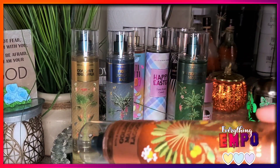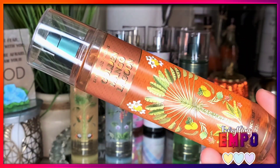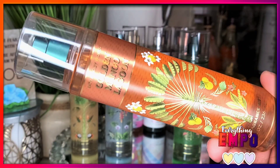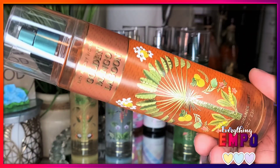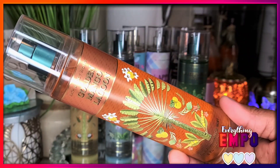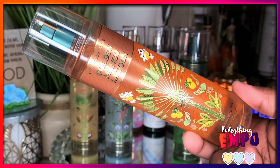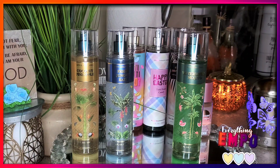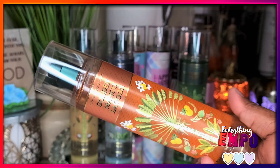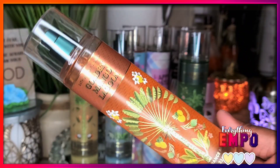Then we have Coconut Mango Lagoon, which reminds me of the Tree Hut Peach Sorbet. The notes are sunny mango, salt water, woods, and coral blooms. When I think of coral, I think of peach — so even though it doesn't say peach, I am getting peach. When I first sprayed it I got a green salted mango, then it met a juicy peach. When it dries down on my skin I'm getting a nice powdery mango peach. It is so peachy but you know it's mango — try it for yourself.